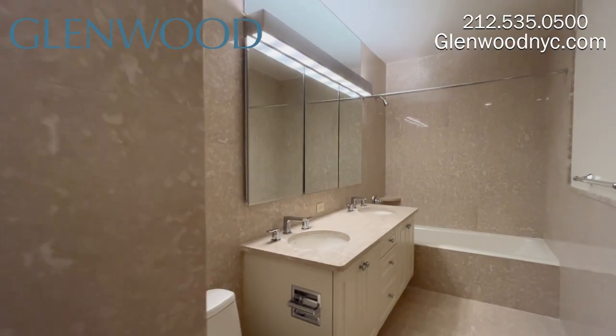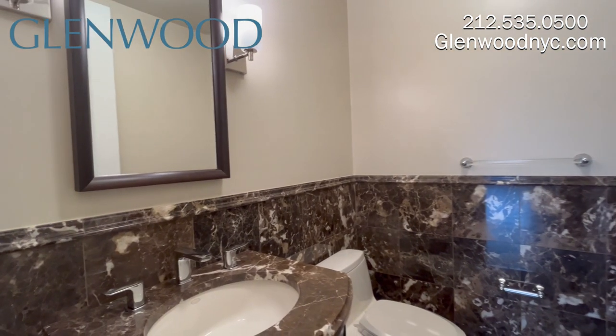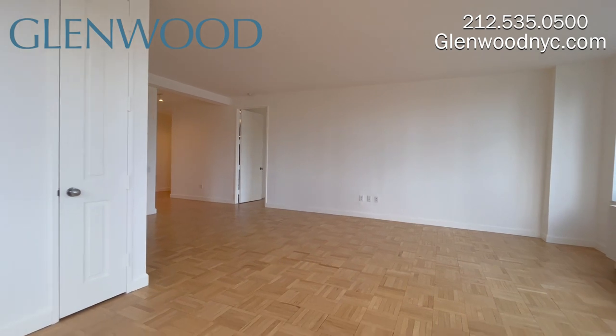This marble bathroom includes a triple-storage mirror medicine cabinet. There's also another bathroom and a powder room. We hope you enjoyed this virtual video tour.